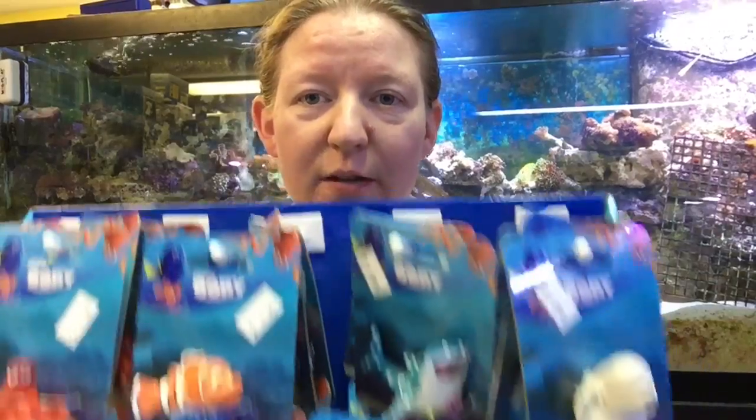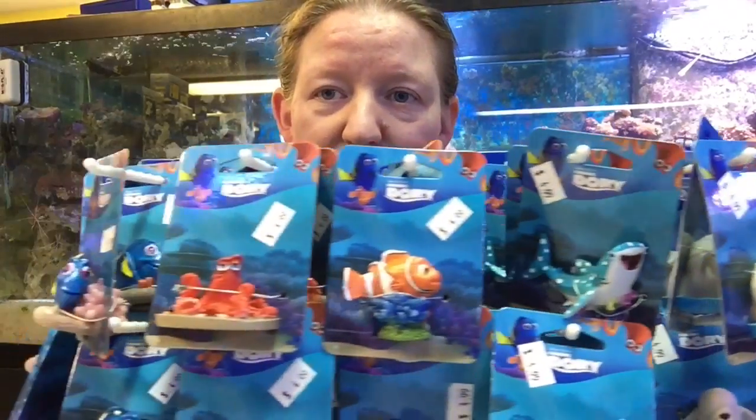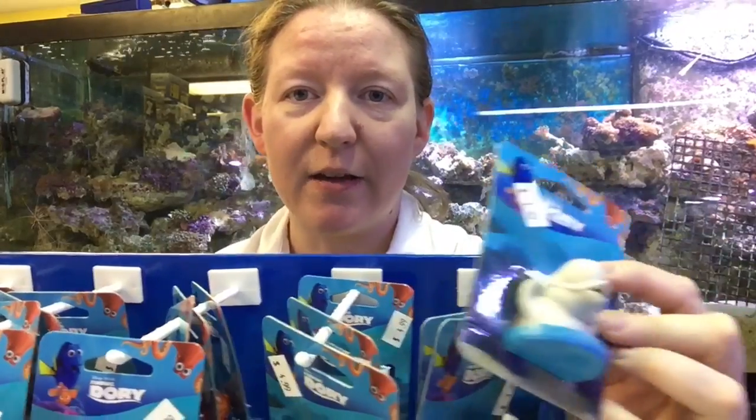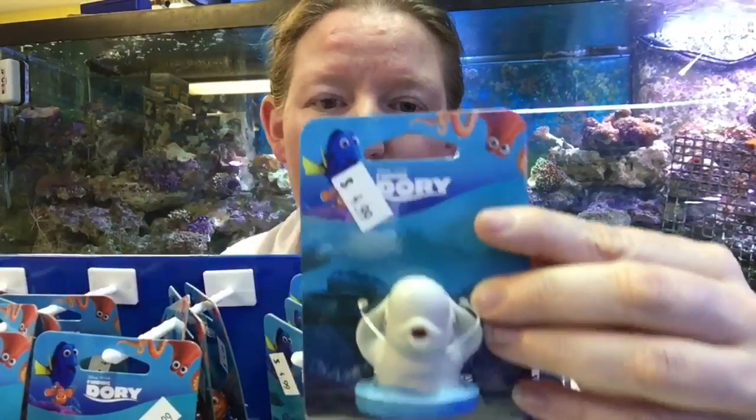Hello, this is Jen from Colchester Pet. Just wanted to show you some new products we got. You know the movie Finding Dory? Well, we have little guys for you — little aquarium ornaments.